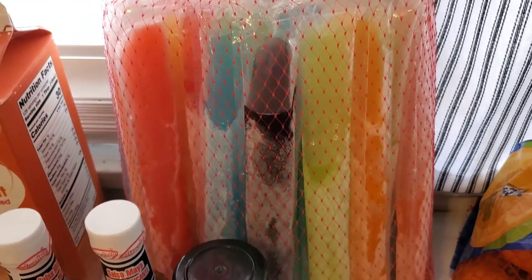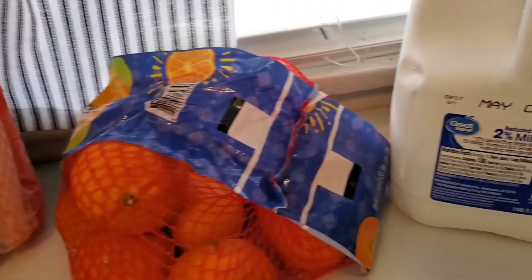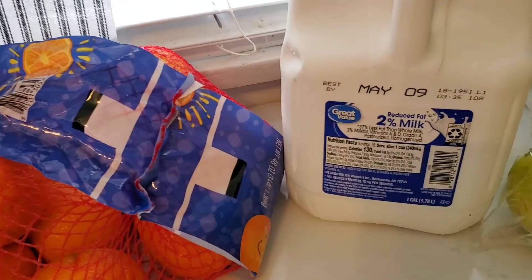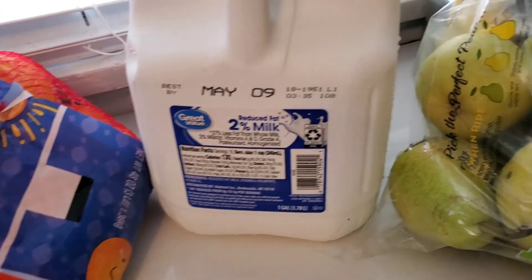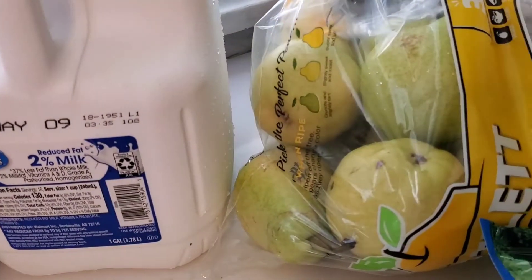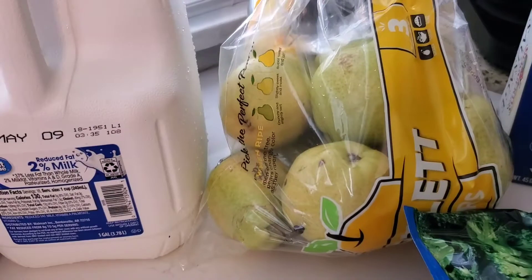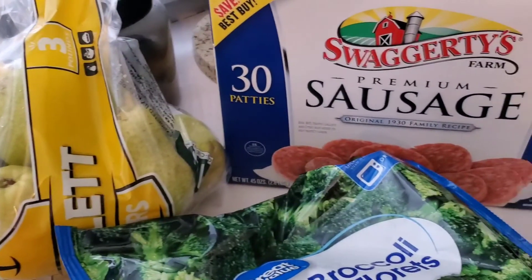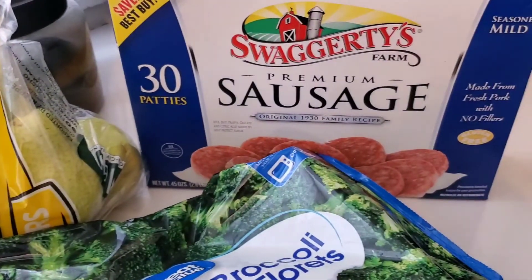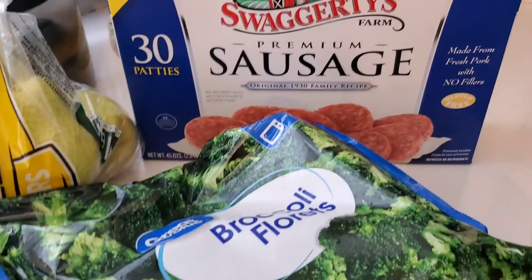Cameron and I went for the already frozen popsicles this time. A gallon of milk, a bag of pears, a pack of the Swaggerty sausage, and a bag of frozen broccoli florets.